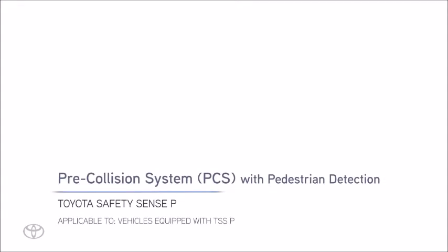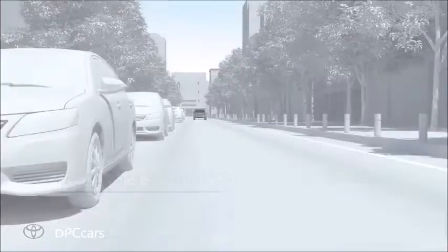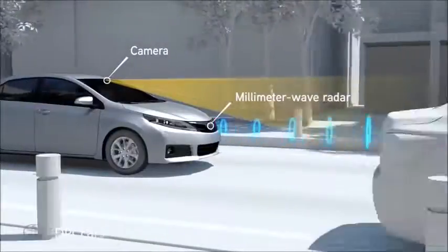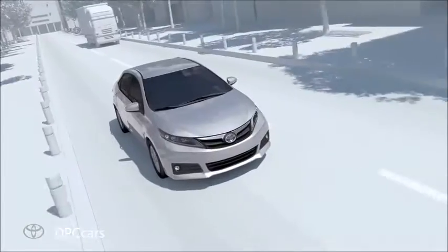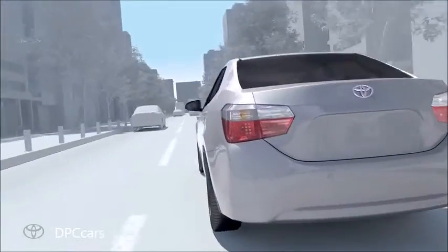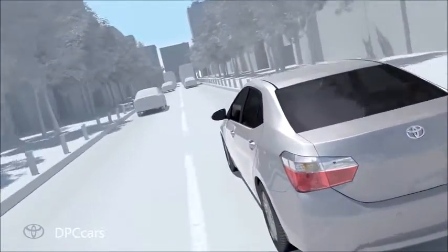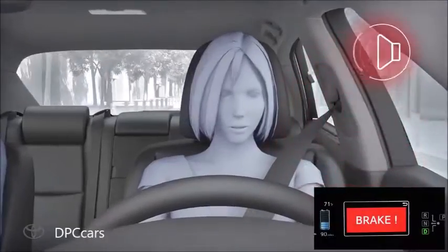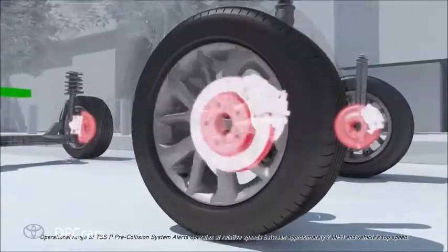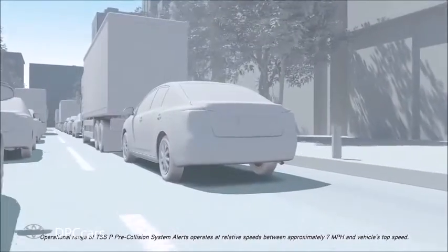With Toyota Safety Sense P, the pre-collision system, or PCS, uses an in-vehicle camera and millimeter wave radar to help detect the vehicle in front of your vehicle. When the pre-collision system determines that the possibility of a frontal collision with that vehicle is high, it prompts the driver to take evasive action and brake by using an audio and visual alert. These alerts operate when the vehicle speed is between approximately 7 miles per hour and the vehicle's top speed.